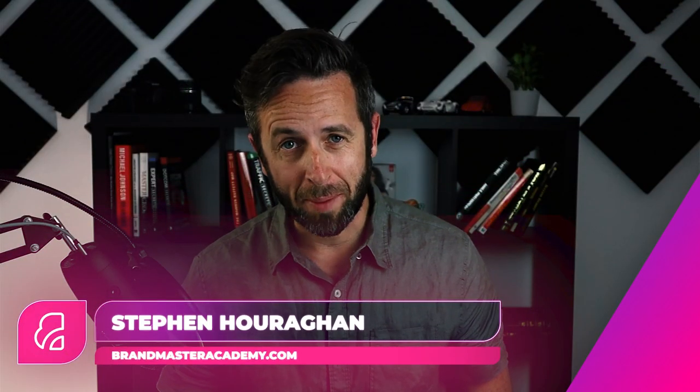What's up brand builders, Stephen Houraghan here at BrandMasterAcademy.com. In this video you're going to learn what a brand voice is and how to create a unique tone, so you can create a nuanced style of communication for your branding and marketing that'll make your brand sound and feel like a real live person.